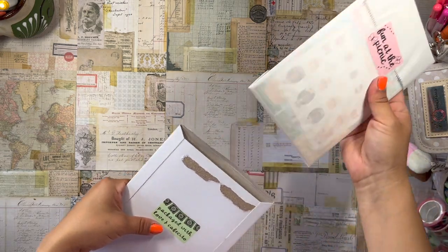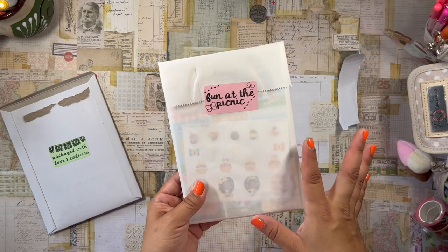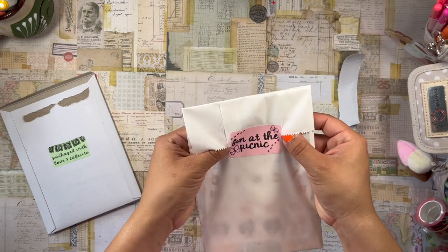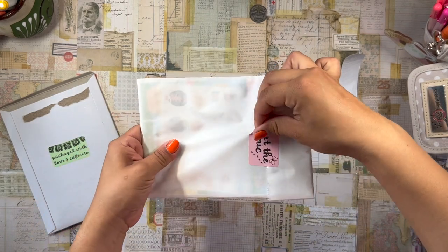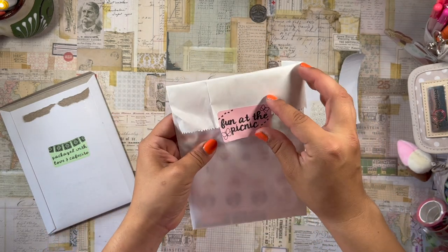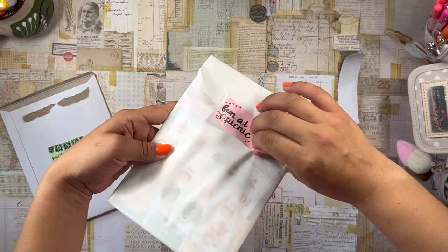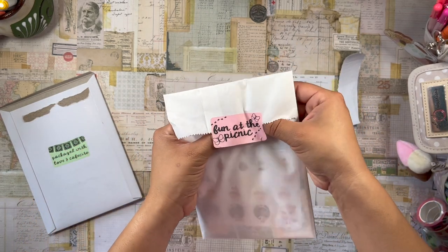I love it already. I did see a spoiler online about the theme and it is 'Fun at the Picnic' — which, if you know me, you know I love picnics. I collect picnic baskets; I think I have eight picnic baskets right now! I just love the aesthetic of a beautiful picnic basket and how vintage it is. A beautiful wicker picnic basket is just gorgeous to me.